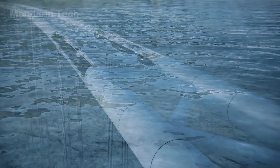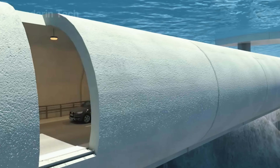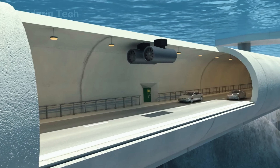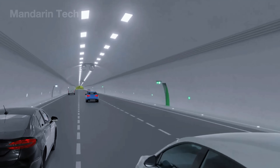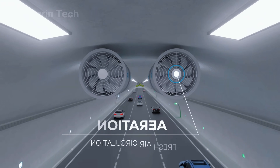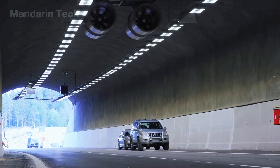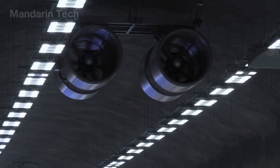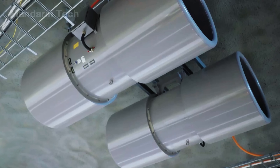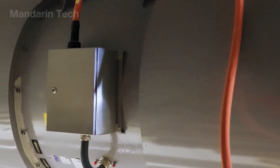After construction is completed, the next crucial phase is safety inspection and operational assessment. Many modern tunnels are designed with two levels, effectively doubling traffic capacity without expanding the structural footprint. Drivers can maintain a stable speed of about 60 km/h, while emergency exits are positioned every 200 meters. Engineers carry out rigorous tests including waterproofing integrity, pressure resistance, fire safety, heating and ventilation performance, and overall structural stability.